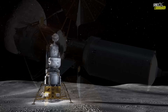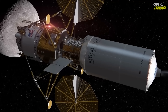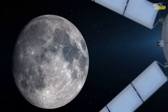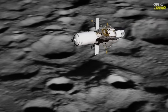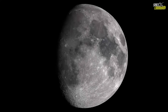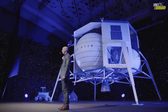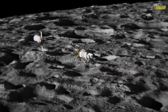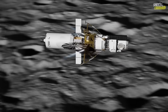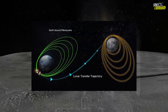Blue Moon MK1 is a central piece of Blue Origin's lunar architecture and is described as the largest lunar lander ever built. Designed to deliver large cargo loads to the lunar surface, MK1 will serve as the first major test of a system intended to support future crew-capable landers and long-term lunar logistics. The vehicle has undergone years of propulsion testing, structural validation, and environmental simulations, but this upcoming flight will be its first full mission profile, from translunar injection through descent and landing.